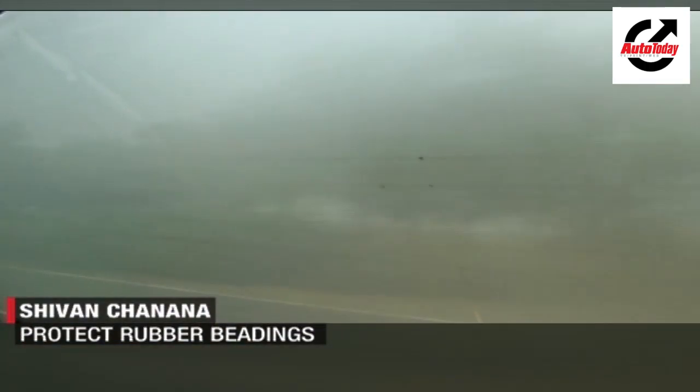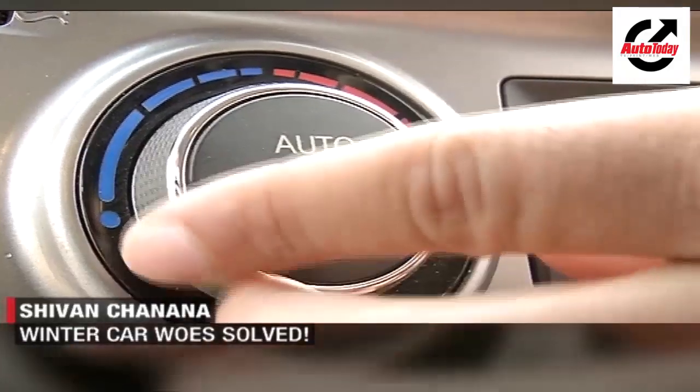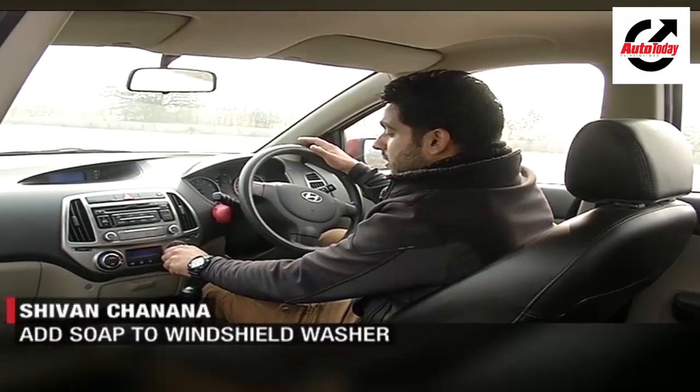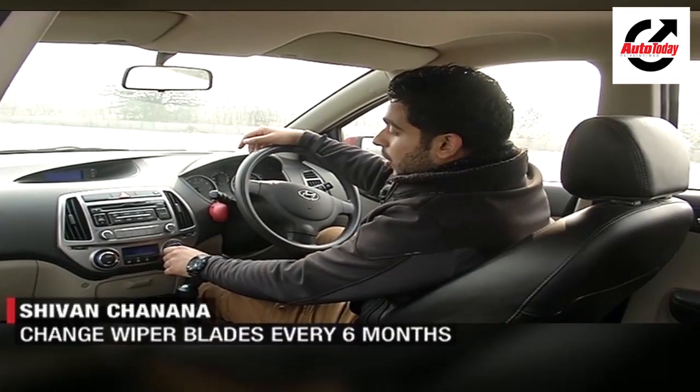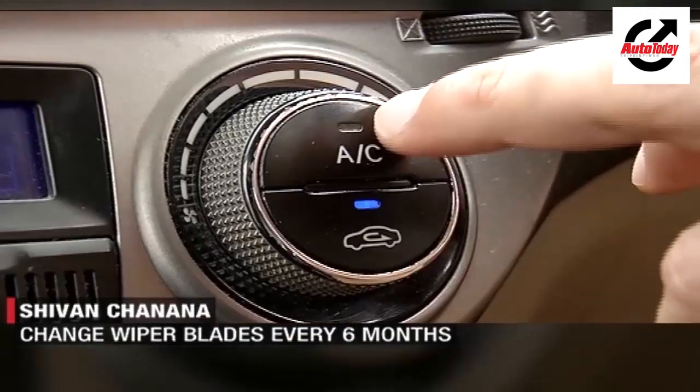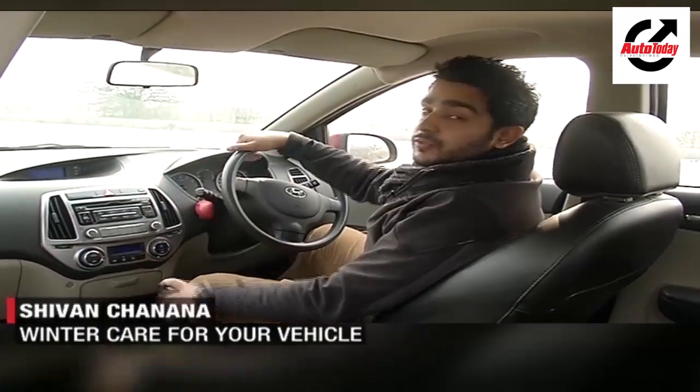Another major problem you face in winter is when the windscreen gets fogged up. The way to deal with it is to increase the temperature of your blower, put on the fan, point it towards the windscreen, and along with the heater, put on the AC as well. You'll see everything clearing up in front of you within a minute.